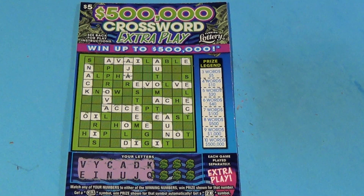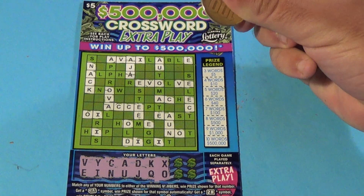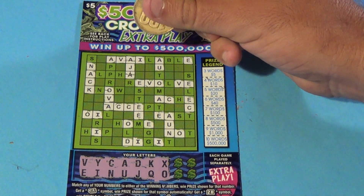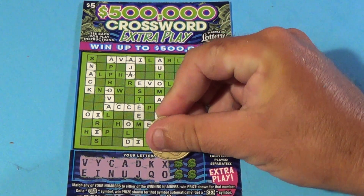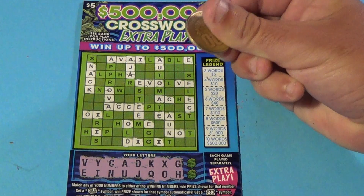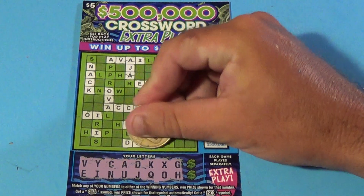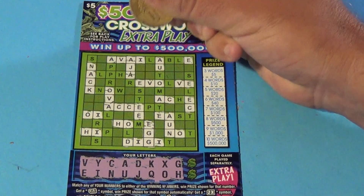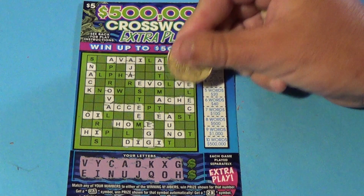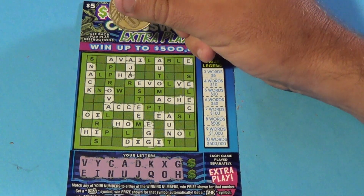All right, on to the second ticket here. And we don't have any words here, but we have six letters. X and O — X and O. I already have done the O's and I don't see any X's. G and H. We have 'egg' — so that is our first word. And we have a couple H's there. And we have our second word: 'ache.'